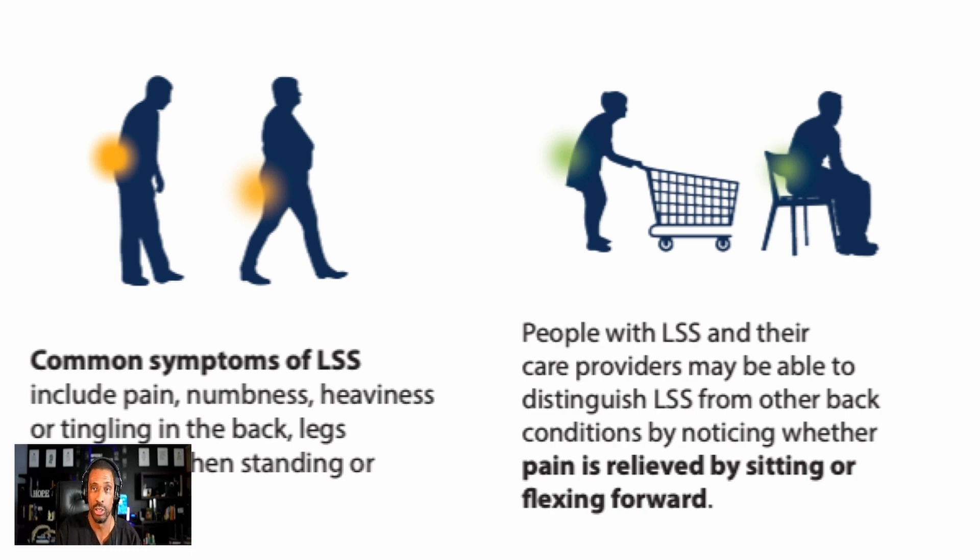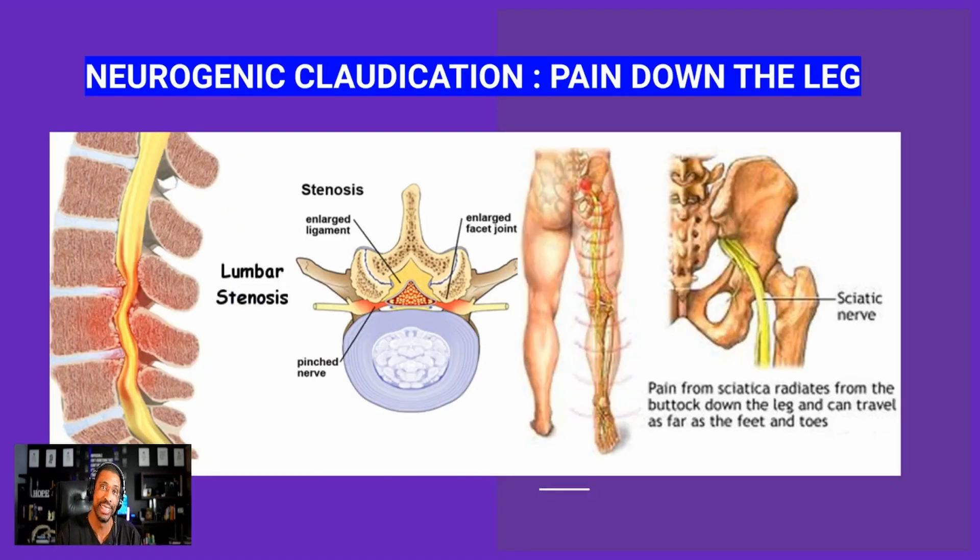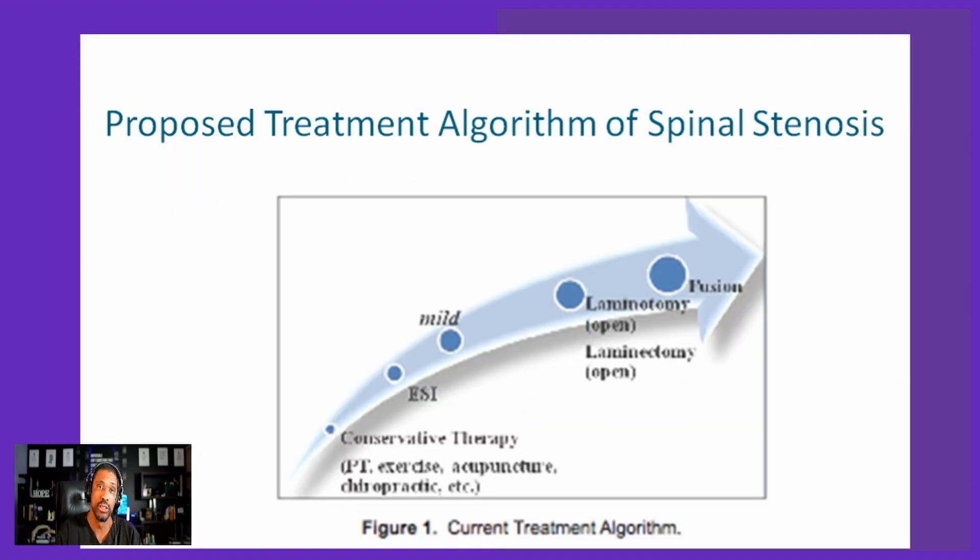This is historically classified as the 'shopping cart sign' — the same way leaning over a shopping cart relieves pain. If you're washing dishes or cooking and leaning over the sink or stove makes your pain better, that's classic spinal stenosis. It can also cause pain that radiates down the leg, described in medical terms as neurogenic claudication. The normal treatment pathway is physical therapy, then epidural steroid injections, then more epidurals — and then surgery. We propose that between epidurals and surgery, there are better options.